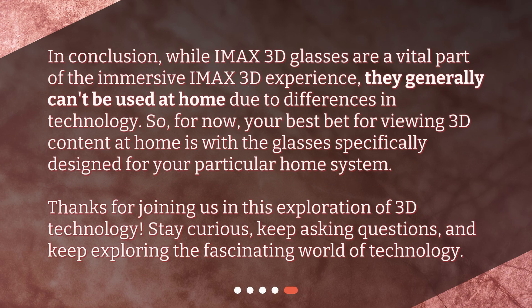In conclusion, while IMAX 3D glasses are a vital part of the immersive IMAX 3D experience, they generally can't be used at home due to differences in technology. So for now, your best bet for viewing 3D content at home is with the glasses specifically designed for your particular home system. Thanks for joining us in this exploration of 3D technology. Stay curious, keep asking questions, and keep exploring the fascinating world of technology.